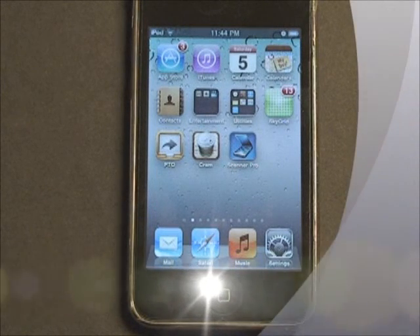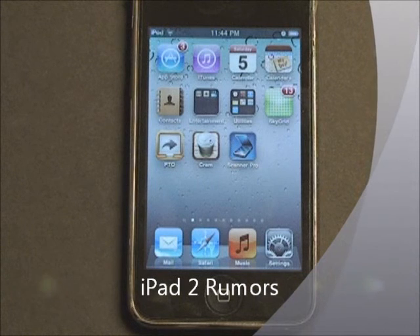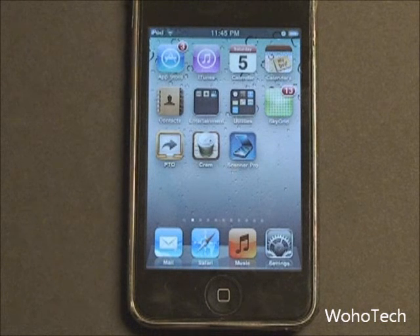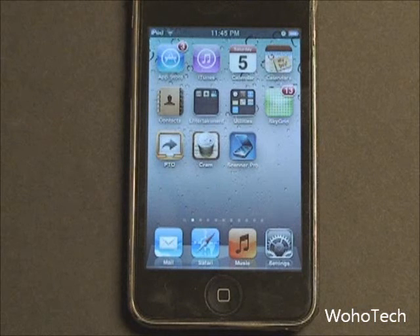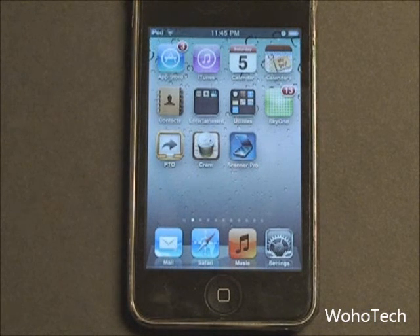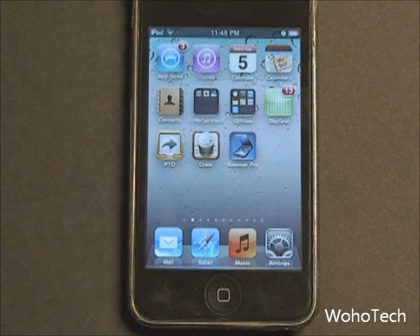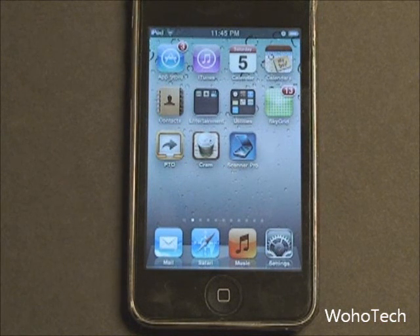That brings up the iPad 2 rumors. Next week it is rumored that Apple is going to have a special event, anticipated to cover iOS 4.3 and possibly announce the iPad 2. Everyone will be watching closely. If there is an iPad 2 announcement next week, it's said the release should come in March.